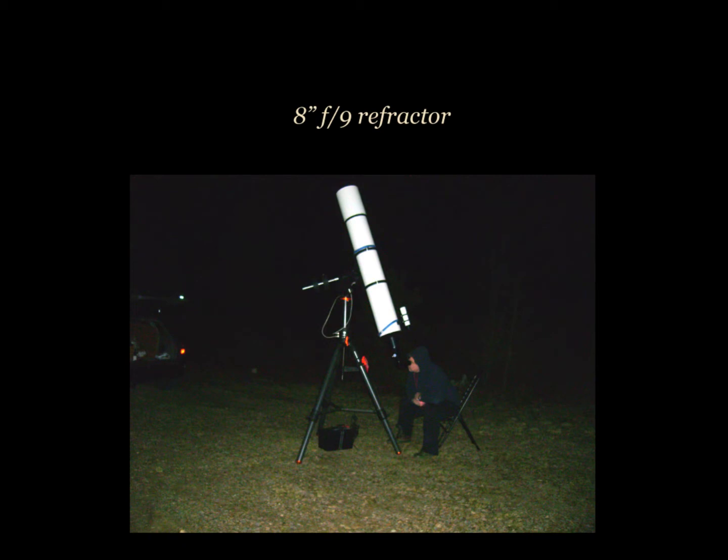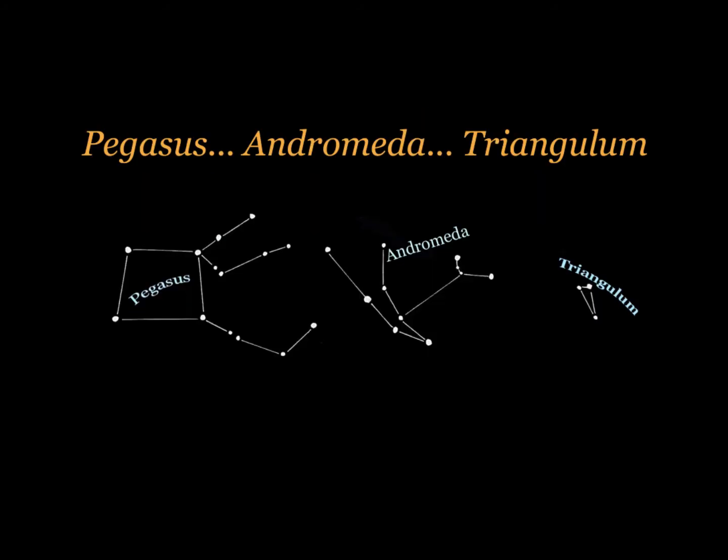With this Galaxy Log, I'll be using the 8-inch F9 refractor. With point 2015, we will head to Pegasus, Andromeda, and Triangulum for this month's galaxies.